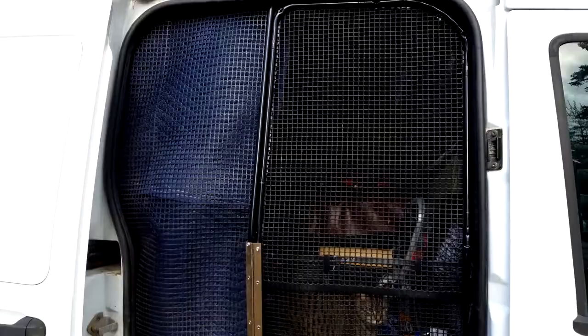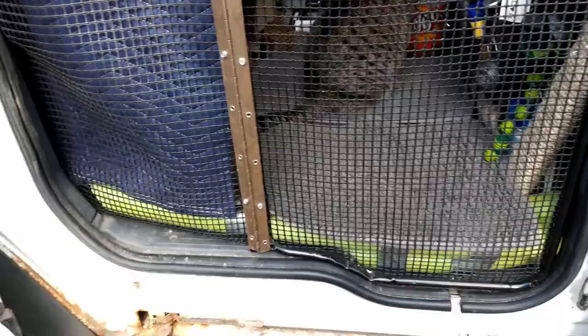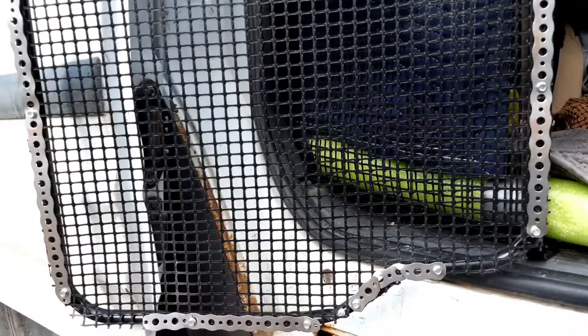At my passenger side sliding door, I have a hinged screen door setup. It uses some pipe from an old rolling clothes rack that I bent to shape and put a piano hinge on, and then some plastic mesh fencing. I used all-around and some screws to fasten it all together and to the van.